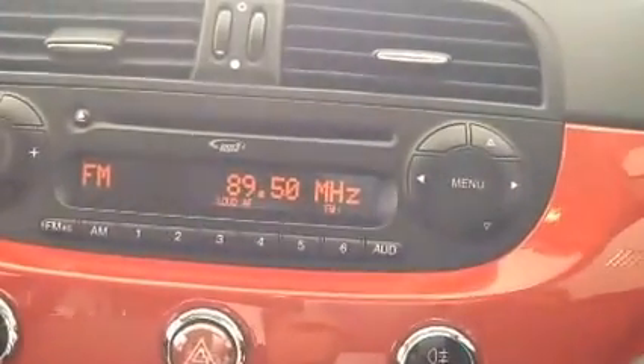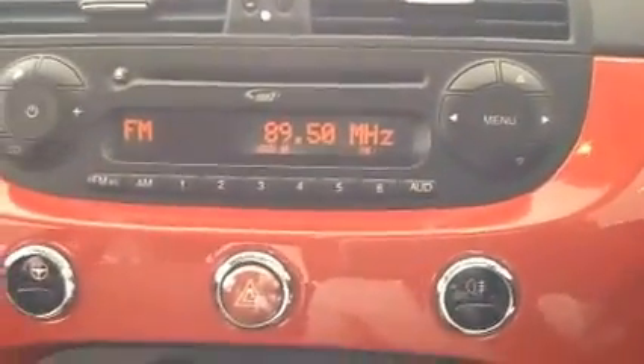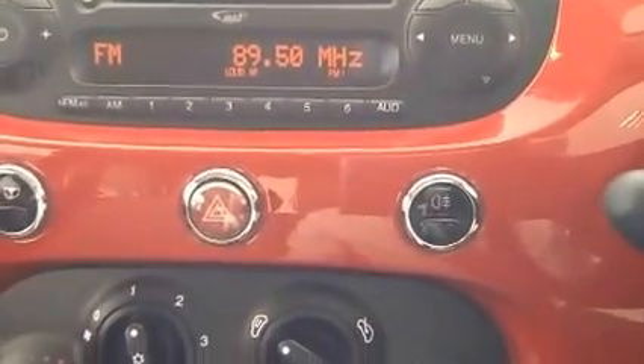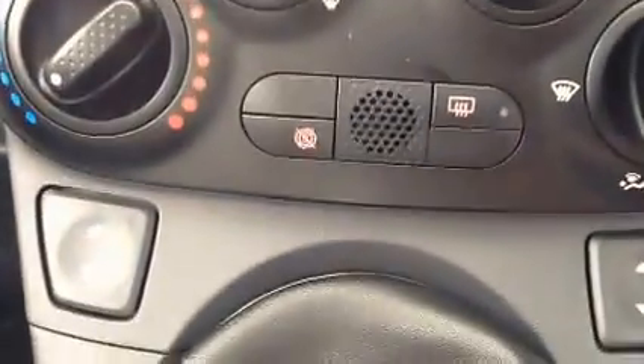A multi-functional steering wheel. The entertainment system is a CD MP3 player for greater flexibility, and also comes with auxiliary cable input. City drive mode with full air conditioning unit with start-stop technology.